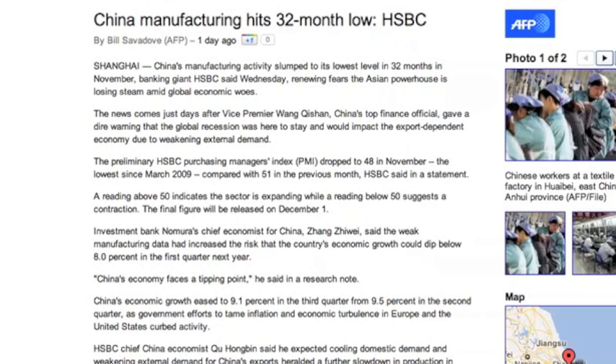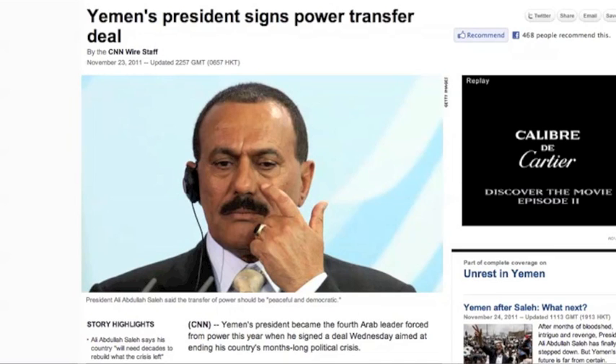Over to the finance world, we have so far not seen China too affected by United States and European problems, but maybe we're starting to see that. News of China manufacturing hitting a 32-month low sent stocks really plummeting yesterday. We have our fourth Arab leader forced from power, along with Berlusconi out of Italy and the Greek Prime Minister. When leaders fall, folks, prepare for war.